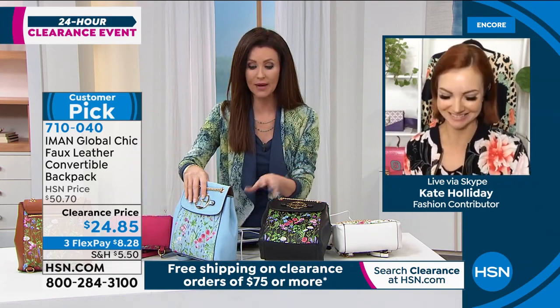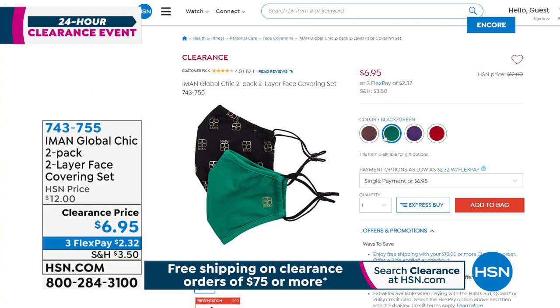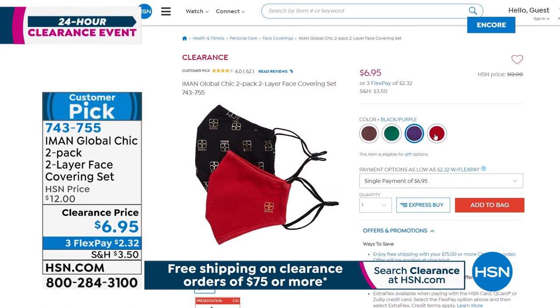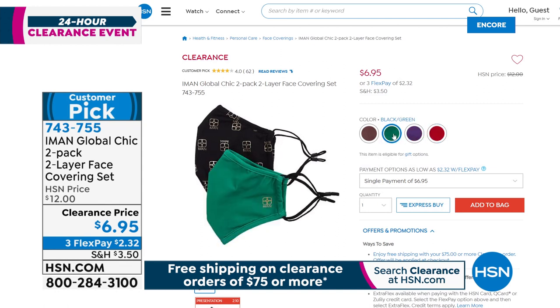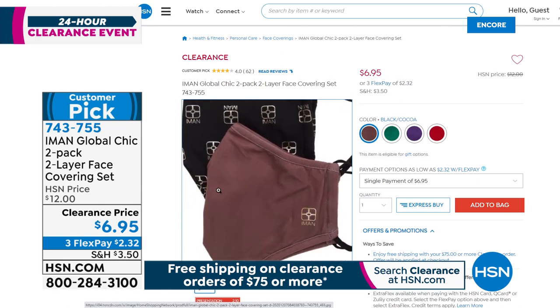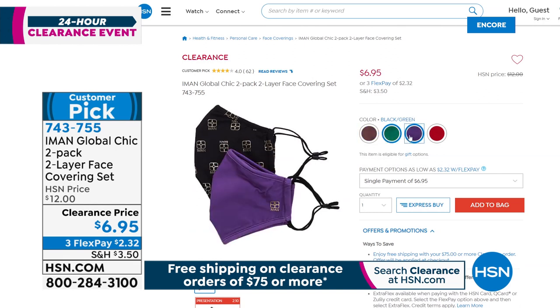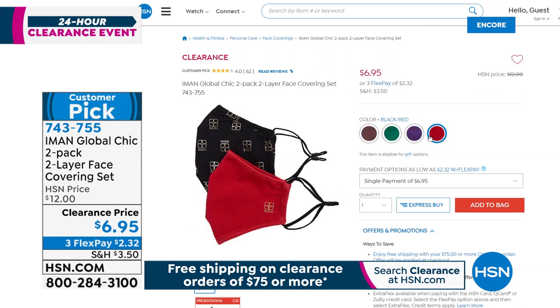One more thing before we let you go, Kate — we've got a really special deal on the Iman face coverings. A lot of people are back out and wanting nice face coverings. These are a beautiful two-pack of two-layer face coverings at a clearance price right when you need them most — $6.95. Gorgeous colors with the great Iman insignia, and $2.32 to get those home. A lot of places are going back to masks, so it's a really good time to stock up. You want one that's comfortable and fits your face — the fact that it's adjustable and washable makes this a no-brainer. They've got a nice adjustable nose wire, and they're super soft and flexible.